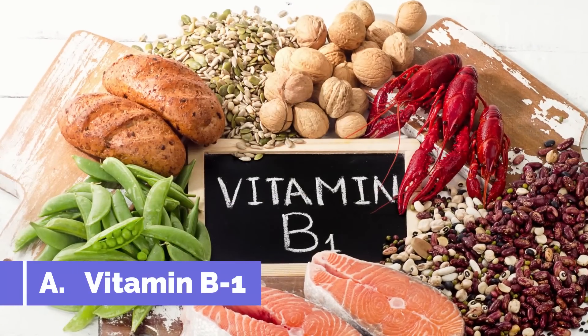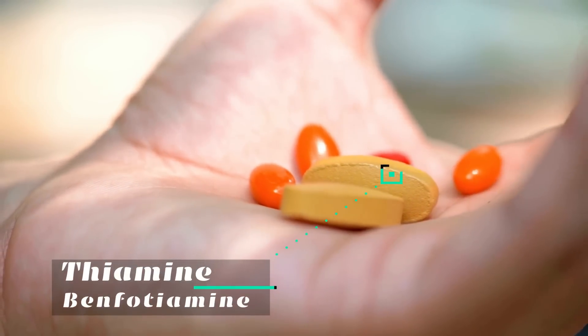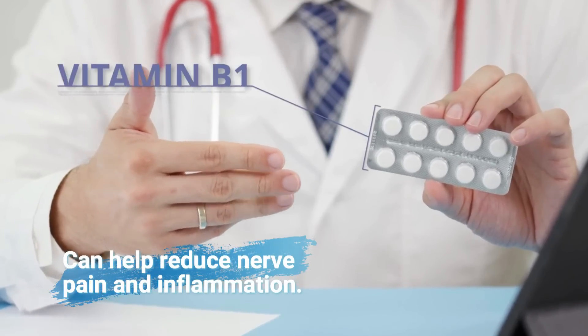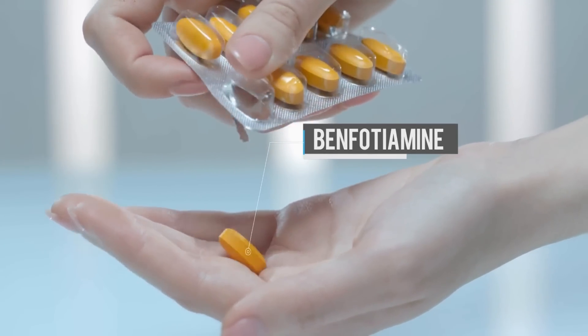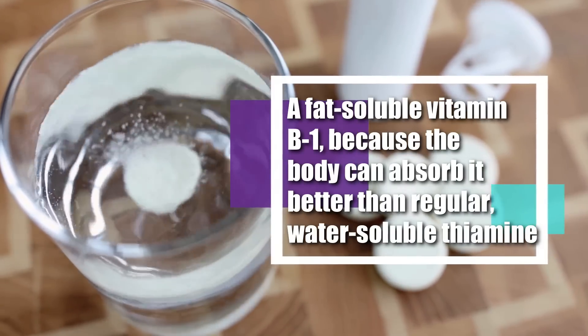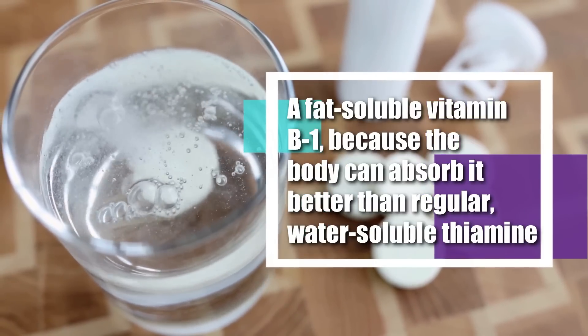The first B vitamin is vitamin B1. Vitamin B1, also known as thiamine or benfotiamine, can help reduce nerve pain and inflammation. However, if you want to take vitamin B1 for your nerves, consider using benfotiamine, a fat-soluble vitamin B1, because the body can absorb it better than regular water-soluble thiamine.